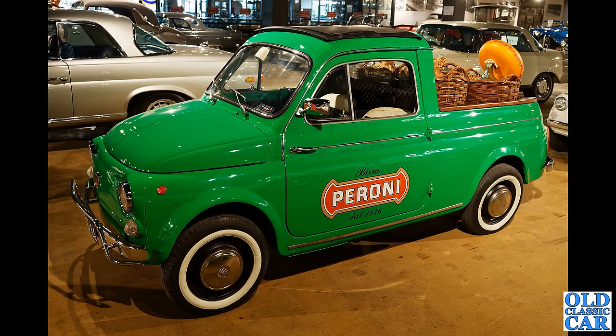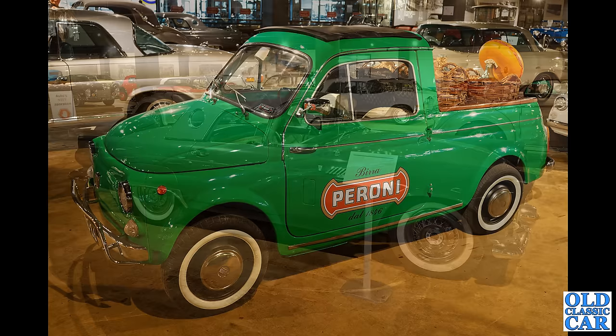A very bonnie little Fiat here — a little pickup complete with wicker baskets in the back. How neat is that? There'll be several other Fiat and Fiat-based cars appearing later on in this particular video. Don't forget to give it a like and subscribe if you haven't already subscribed to the Old Classic Car channel if you like this kind of thing — museum visits and so on.